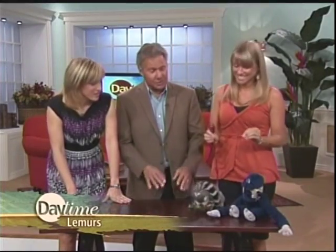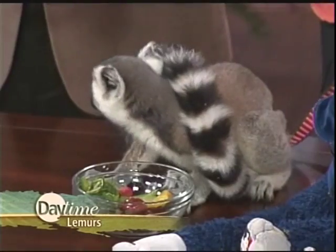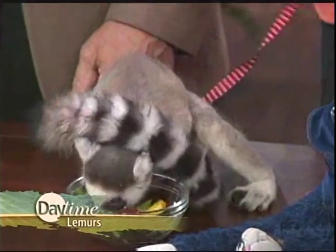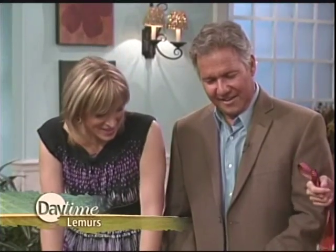You certainly need to have a permit to have one, so you can't just go pick one up. But they're also really, really messy. I had two squirrel monkeys when I was growing up, and they can wreak havoc like you wouldn't believe. They're also an endangered species, so it's never a good idea to keep an endangered species in your home.